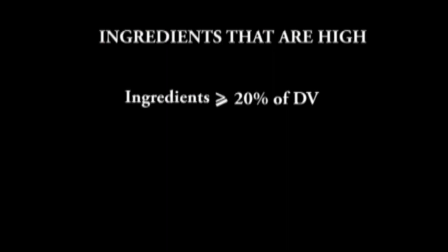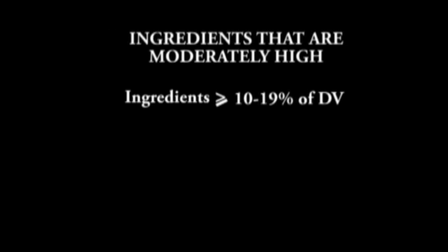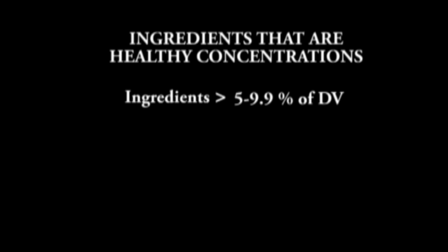Ingredients such as saturated fat, total fat, and total sugar that are considered high on the nutrition facts panel are those with a content representing 20% or more of the daily value. Ingredients we're not supposed to take in high concentrations that attain 10% up to 19% of the daily value are considered moderately high. An ingredient with concentrations greater than 5% up to 9.9% of the daily value is considered a healthy concentration — this applies particularly for fat, since we do need some fat in the diet but don't want it to be high.